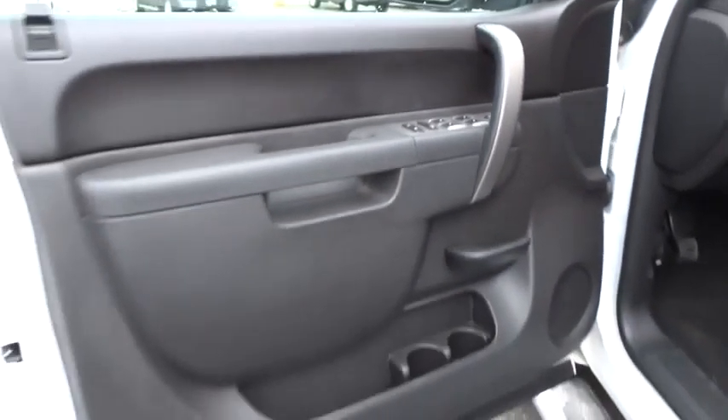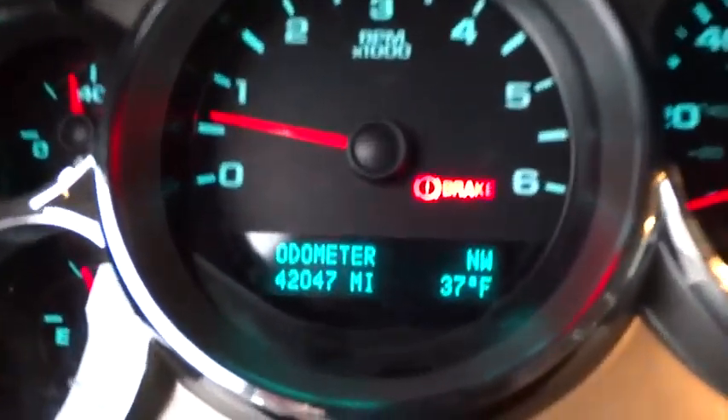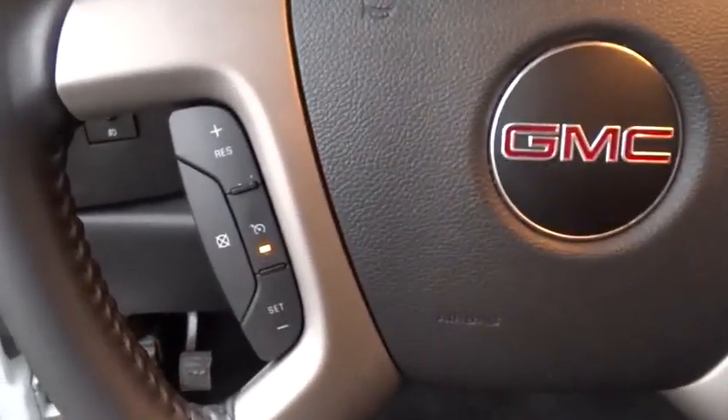Four-wheel drive, AM-FM stereo radio, passenger airbag, security system, power windows, MP3 player, power door locks, CD player, child safety locks, chrome wheels.